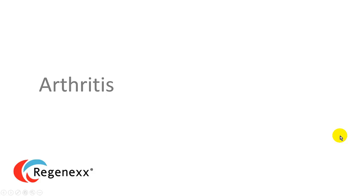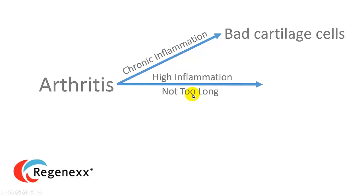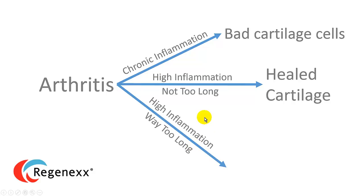So if we substitute arthritis in here, we can really talk about the same things. If we have low-level chronic inflammation, we're going to get bad cartilage cells. If we have high inflammation for not too long, then we'll get healed cartilage. And if we have high inflammation for way too long, we're going to get fiber cartilage — so an unbaked cake, an appropriately baked cake, and a burnt cake.